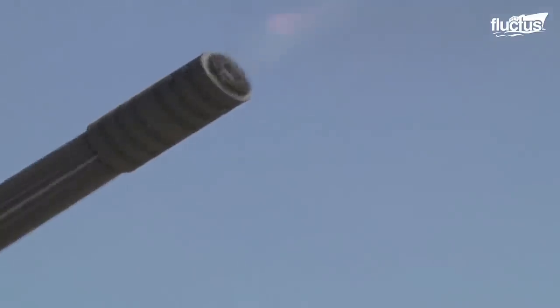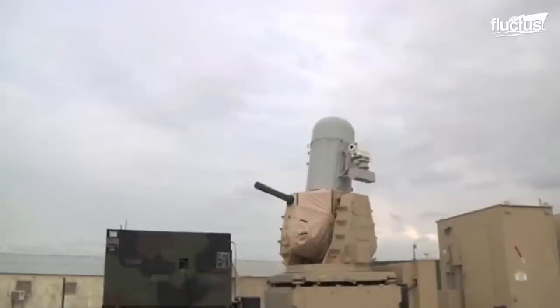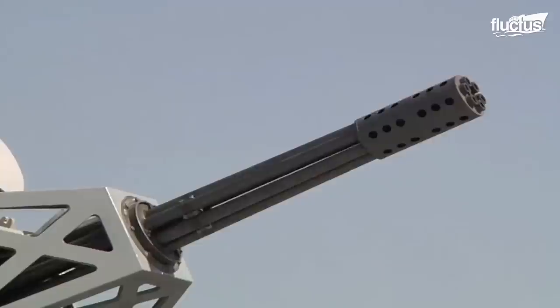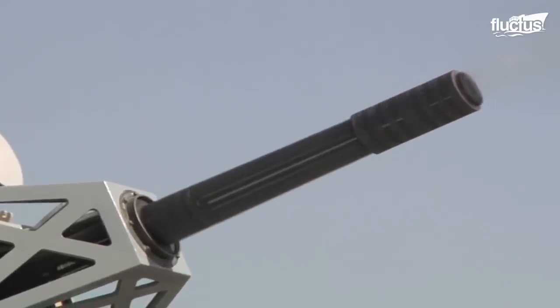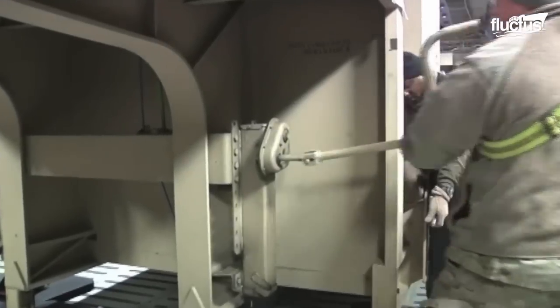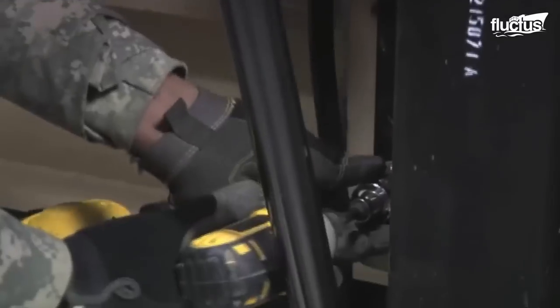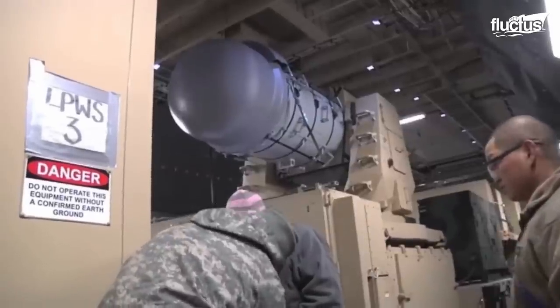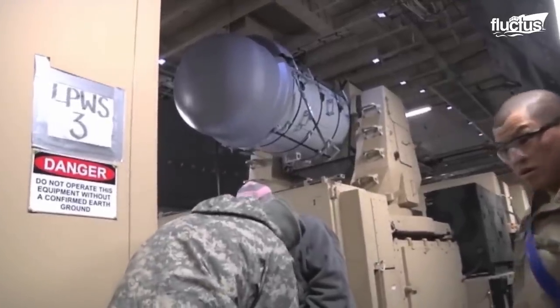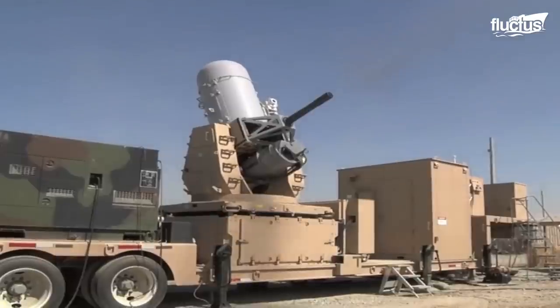Amidst the tapestry of air defense systems, one stands out for its unparalleled effectiveness in countering a specific threat: the Counter-Rocket Artillery Mortar C-RAM System. The primary component of this formidable system is the land-based Phalanx Weapon System, LPWS, a modified U.S. Navy Phalanx Close-In Weapon System mounted on a commercial 35-ton semi-trailer, weighing a staggering 58,000 pounds. This behemoth measures 65 feet long, 12 feet wide, and 14 feet high when coupled with its prime mover, the M916A3.